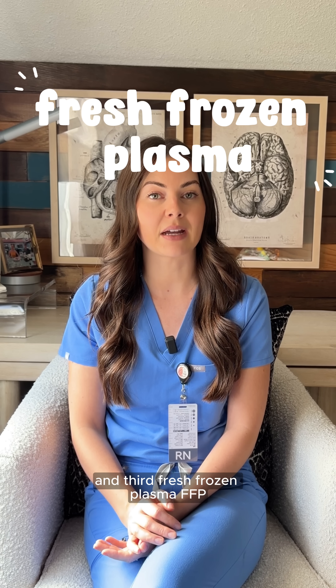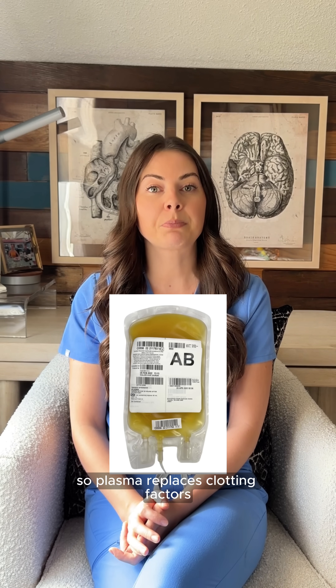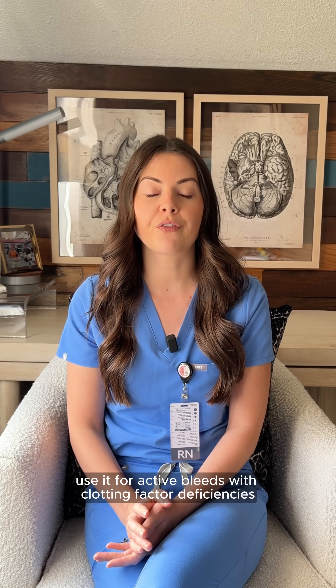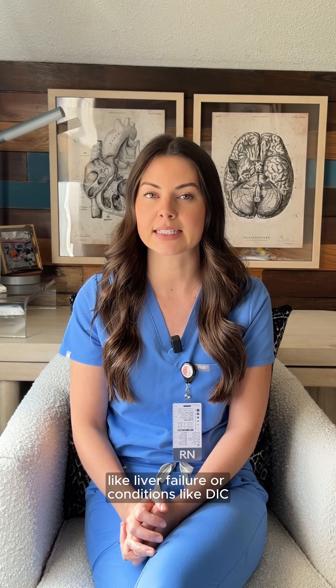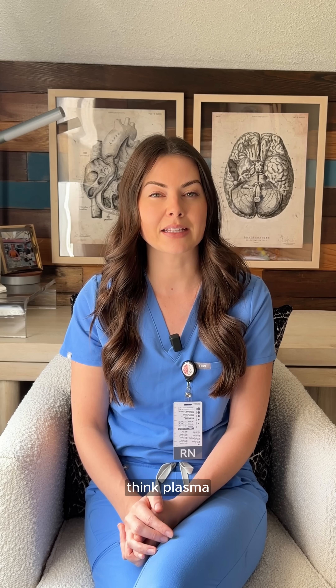Third, fresh frozen plasma — FFP. This one confuses a lot of people. Plasma replaces clotting factors, not red blood cells. Use it for active bleeds with clotting factor deficiencies, like liver failure or conditions like DIC. If the INR is high and they're bleeding, think plasma.